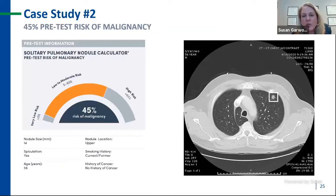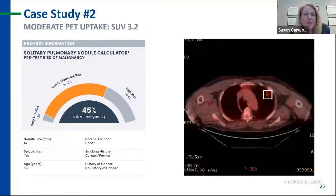His pretest risk of malignancy was quite high at 45% — again, my uncomfortable area on how to act. My go-to with this nodule size is often to proceed with a PET scan immediately as part of standard of care. On his PET, I got an indeterminate result — moderate PET uptake with an SUV of 3.2. So the question is, how would you act with this result? I utilized the Notify Lung testing strategy.